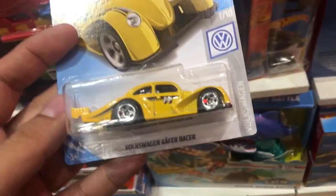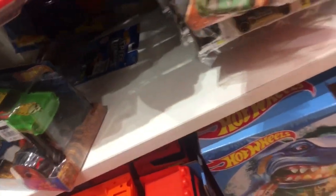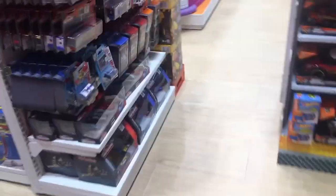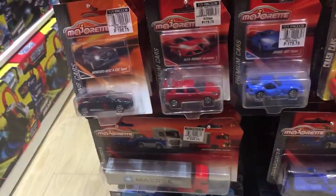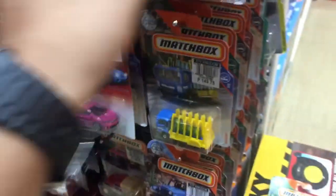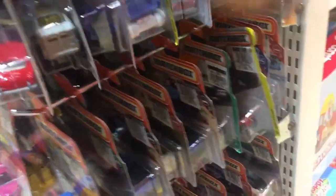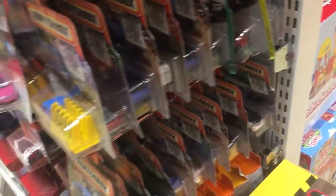Let's hold on to this VW Café Racer and head over to the Majorette section, which I am quite enjoying. So far this year, Majorette has released lots of cool cars, and they have tons more great-looking cars coming — I just wish they would arrive sooner here.